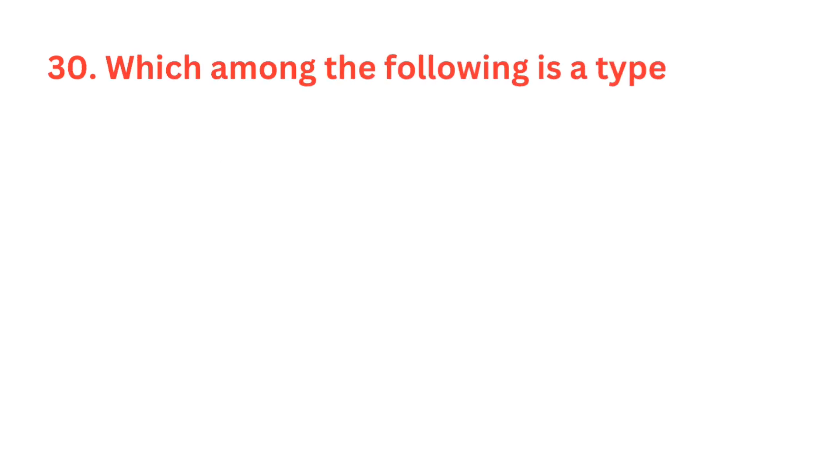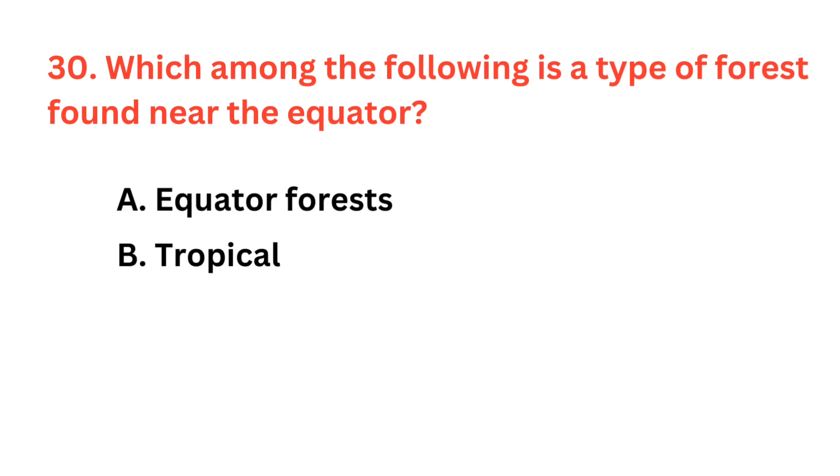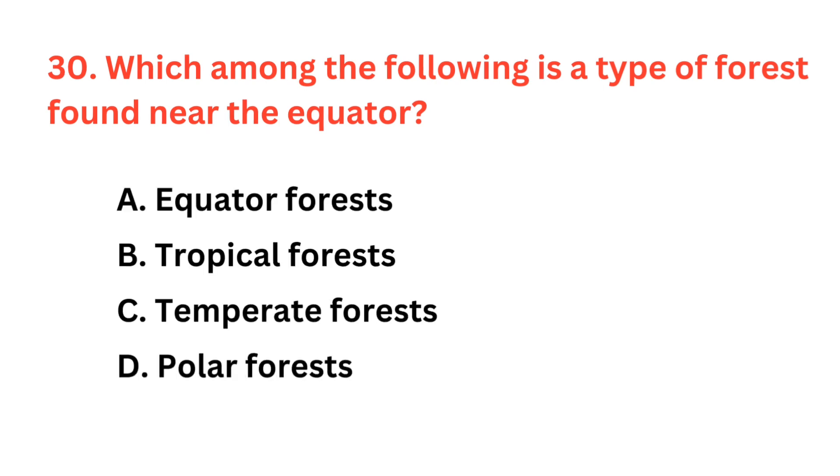Which among the following is a type of forest found near the equator? The correct answer is option B: Tropical Forests.